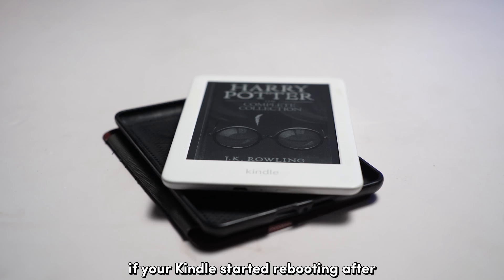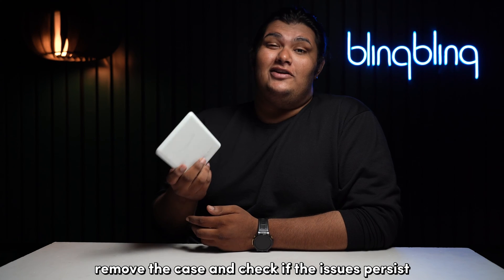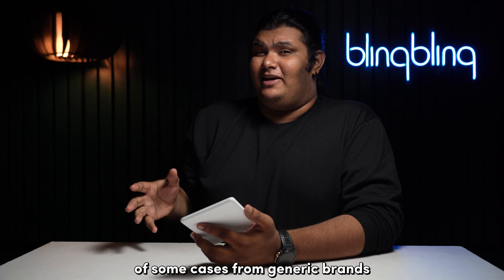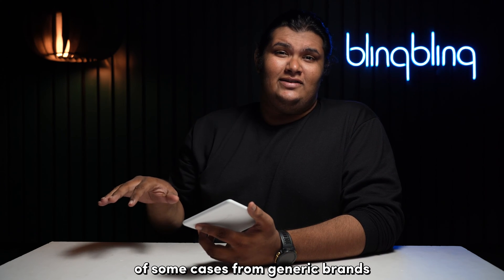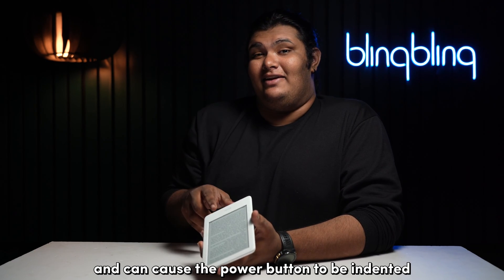If your Kindle started rebooting after installing a new case, remove the case and check if the issue persists. Some cases from generic brands may not have the best fit for your Kindle and can cause the power button to be indented.